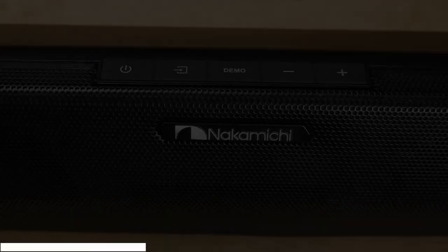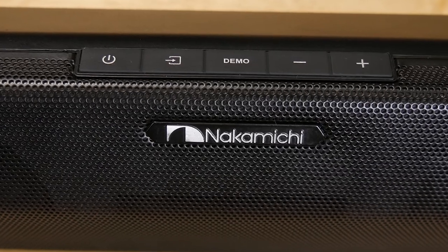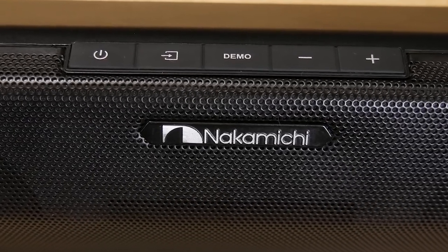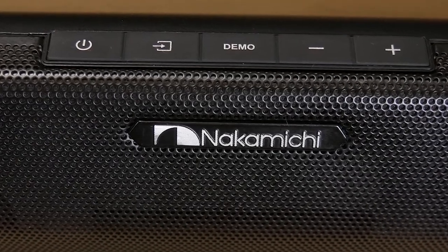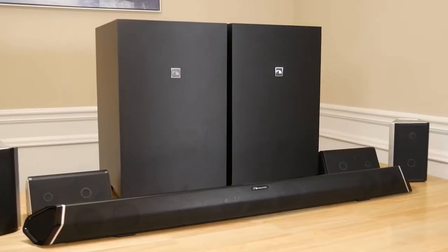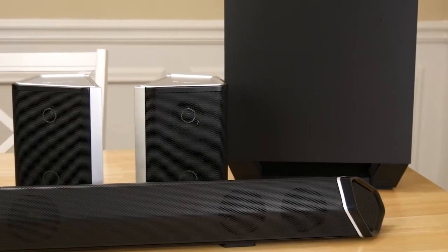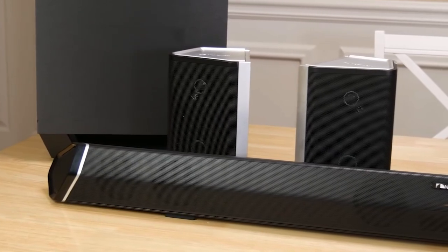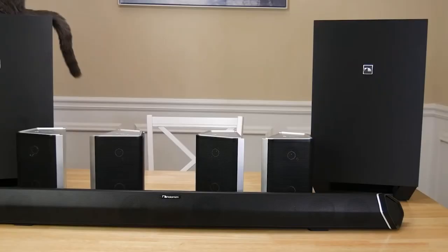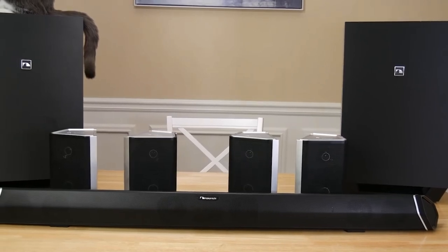At number 3, it's the Nakamichi Shockwave Ultra 9.2.4. The Nakamichi Shockwave Ultra 9.2.4 on Amazon is a hugely impressive unit at its price point. If you've seen our review of this unit, you know some of the main reasons we love it — satellite speakers on top of that, and all of it managed from the extremely capable centerpiece, the soundbar. The Shockwave Ultra pulls double duty as both speaker system and receiver in one, adding a huge amount of functionality.